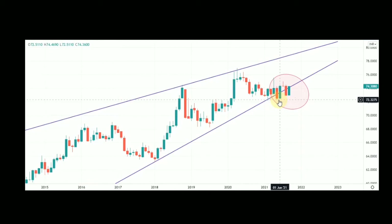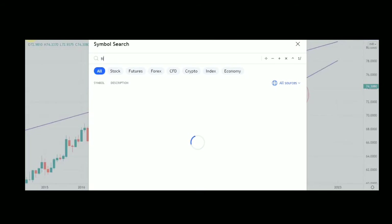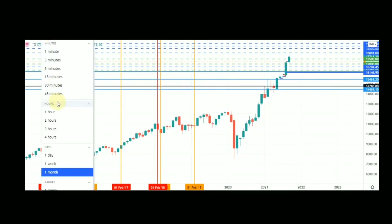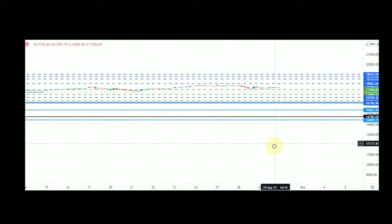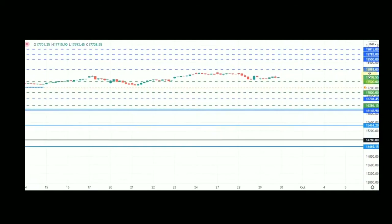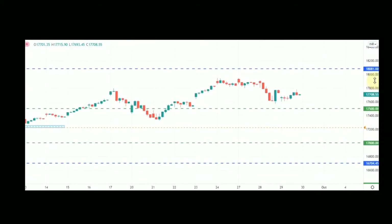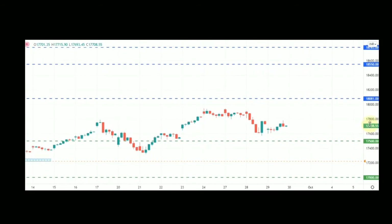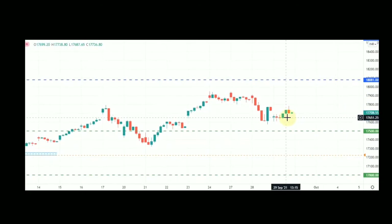Let us proceed to Nifty. If you want to join my Telegram channel, you can get the link from the description box. For Nifty I would like to proceed with the daily chart. These dotted lines already drawn here were mentioned in my earlier videos as well — 18,000, above that 18,550, and on the downside 17,500. These are major demand and supply zones drawn through my proprietary tools.